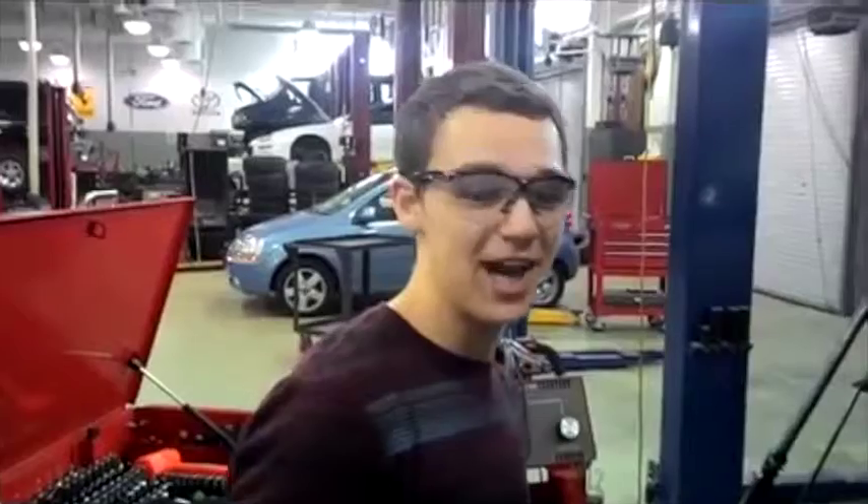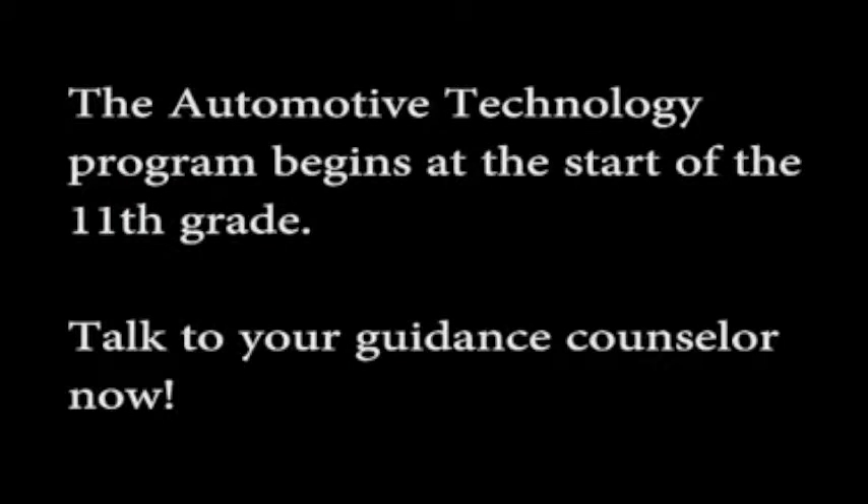Before I started automotive technology, I didn't know how to do the most basic of repairs such as changing your oil. But now I can do advanced repairs such as taking your transmission out, putting in a new rear main seal, and putting your transmission in properly.